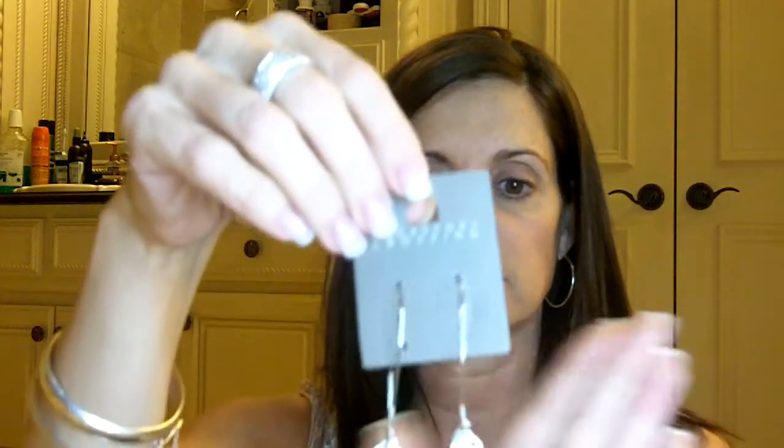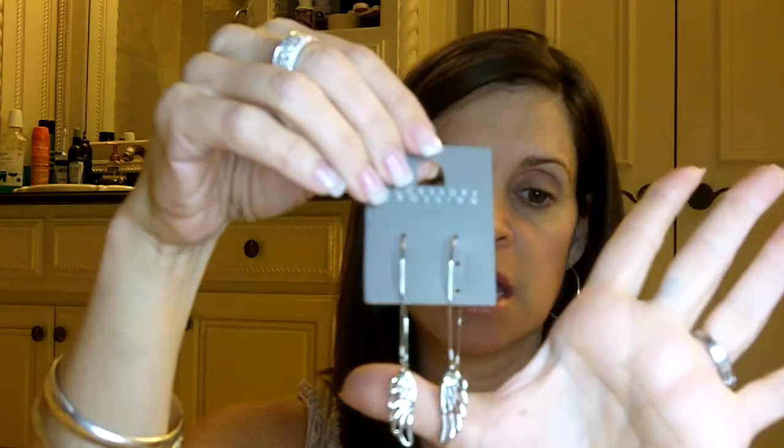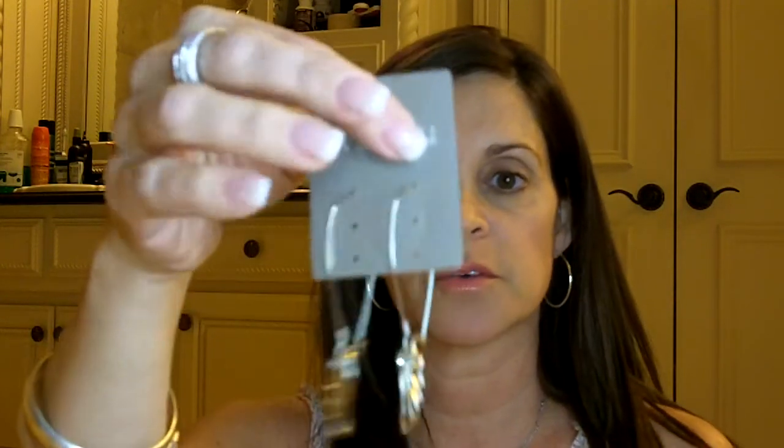And then some real cute earrings — just some dangle earrings. They are angel wings, which I love anything that has to do with angels, mostly because of the angel group that I do for people having chemotherapy. So those are just real cute. Kind of an everyday fun silver color with a little crystal on the top there.